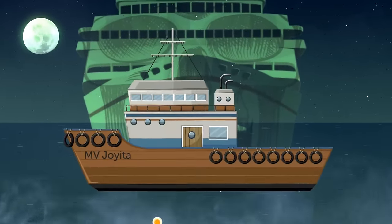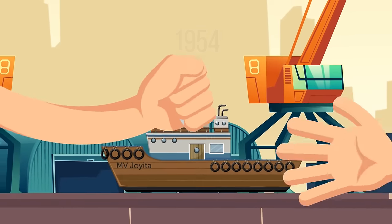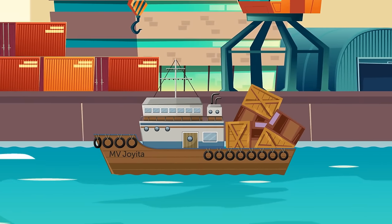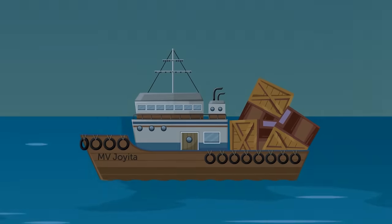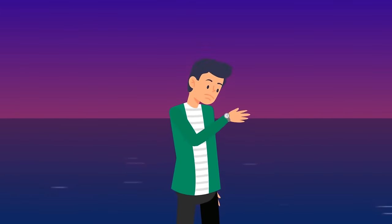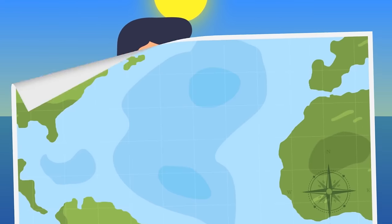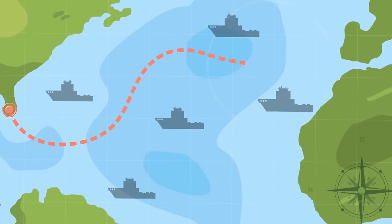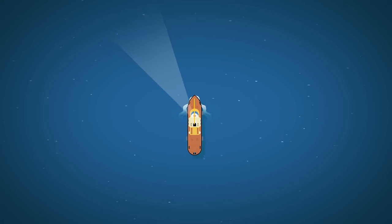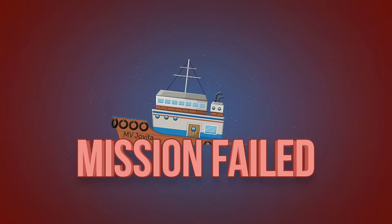Take MV Hojita, for example. It was a wooden vessel built in 1931 as a luxury yacht, serving well for over 20 years before becoming a merchant ship. In 1955, its service came to an abrupt and mysterious end. On October 3rd, it set sail for a trading voyage that should have taken no more than 48 hours. When it failed to arrive by October 5th — or the following day — a search and rescue party was dispatched to scout nearly 100,000 square miles. On October 12th, the mission returned empty-handed. Hojita had vanished without a trace.